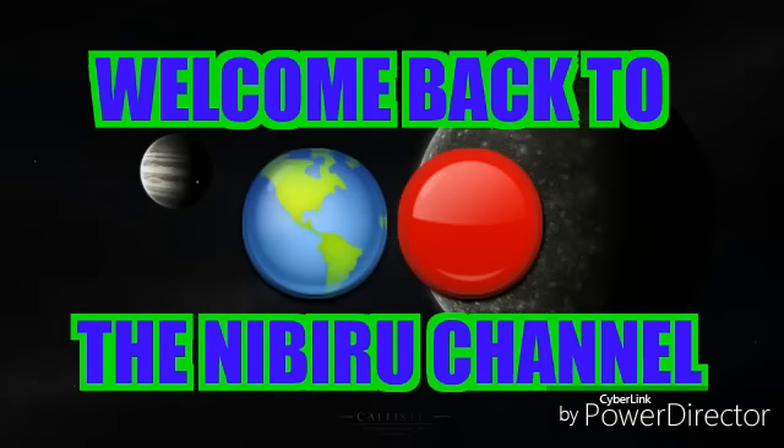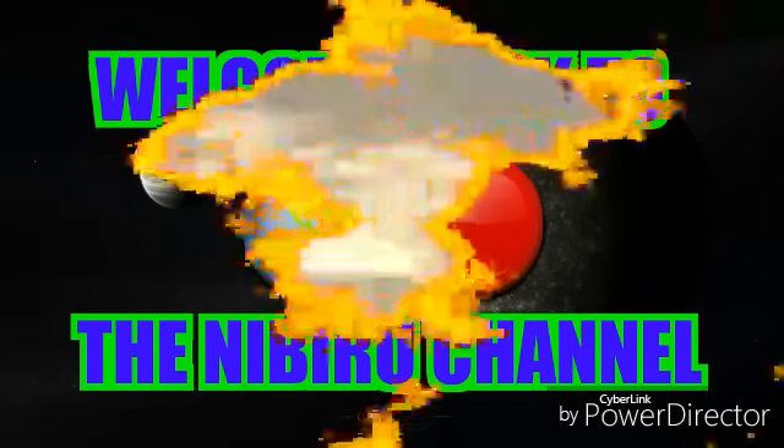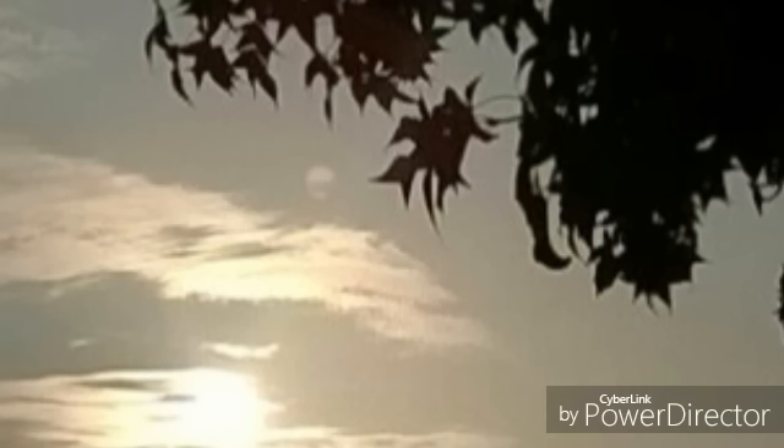Hello everybody, welcome back to the Nibiru channel. It is September 10th, 2016. I wanted to share photographs with all of you from around the world — these photographs are literally coming from all around the world. I have gone through the photographs as best I can over the time period, and as you can clearly see, we are catching spherical objects in the sky.